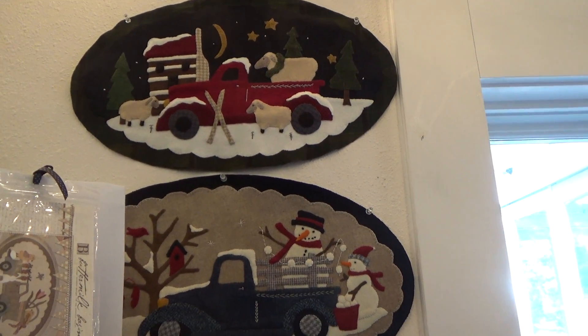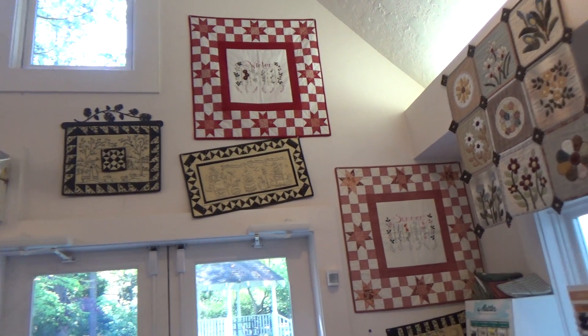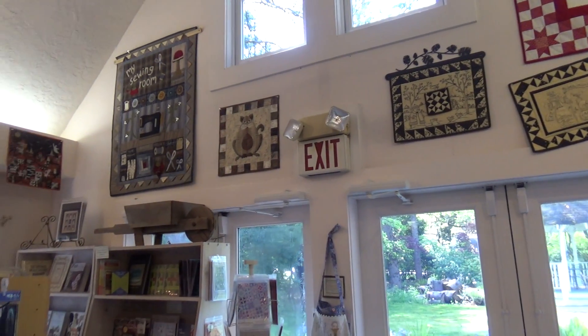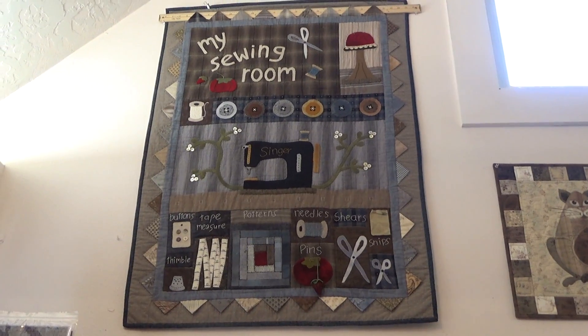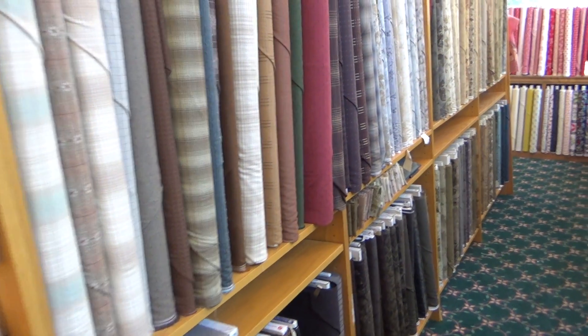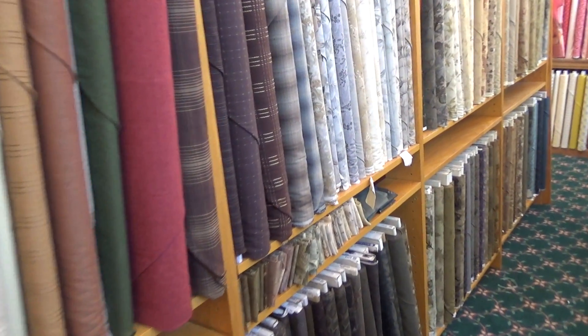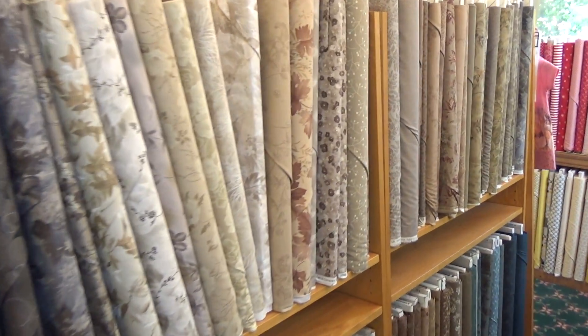Also Crabapple Hill, Kathy Schmidt, Yoko Saito, Heart in My Hand — you really have lots of choices in this shop. And the wovens and Daiwabos, this is the place to shop for those background fabrics.